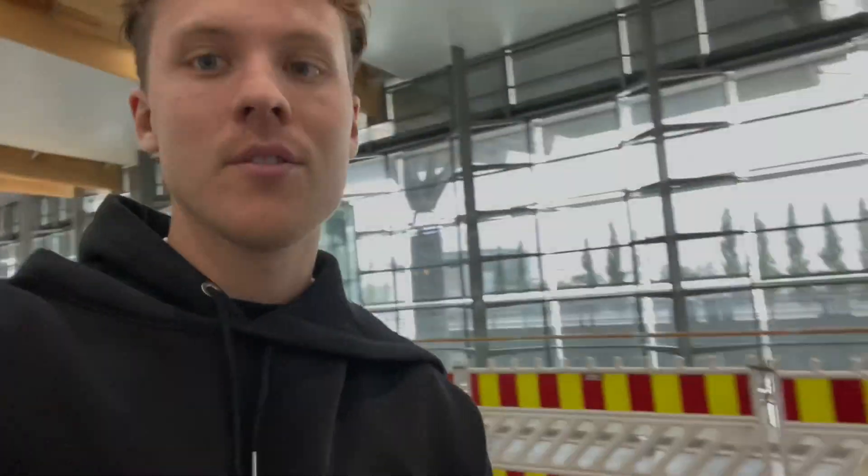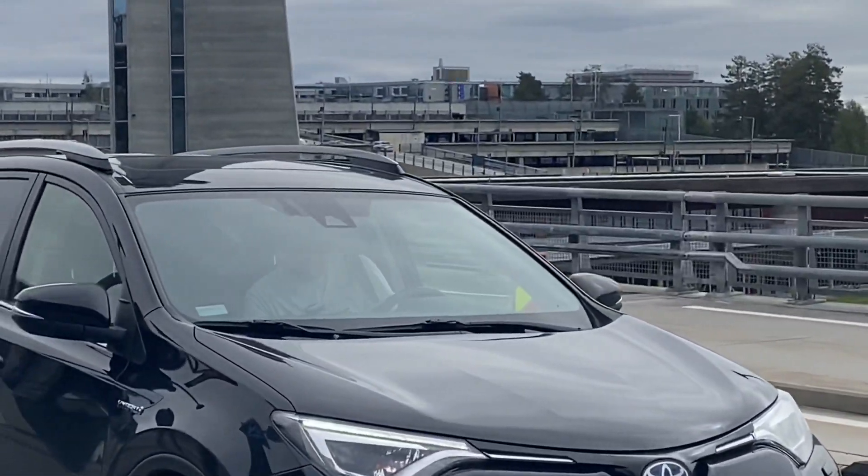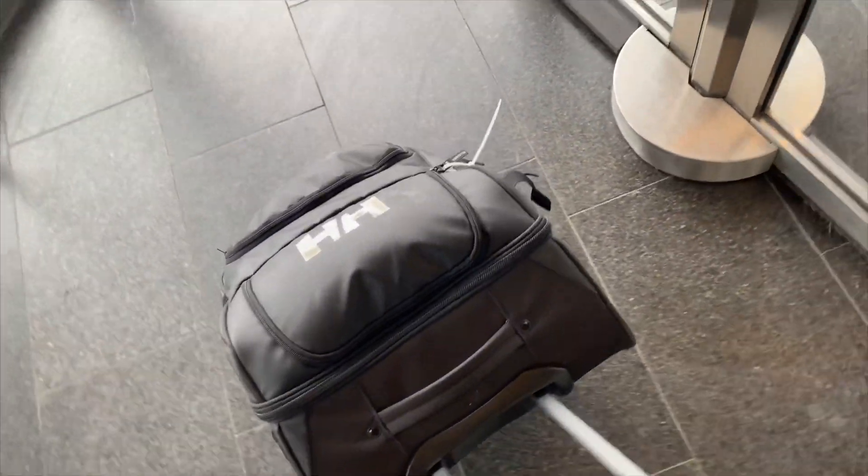We forgot one of our luggage, so yeah. There he is — there it is, the lost luggage. My dad came in clutch and drove back home and brought it here.